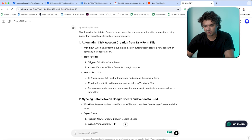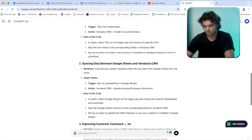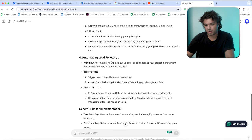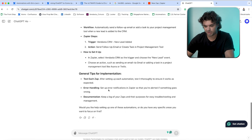The first automation it's come up with is automating CRM account creation from Tally form fills. The second one is syncing data between Google Sheets and the Vendasta CRM. The third one will be improving customer communications — sending automated emails or SMS notifications to a client when certain actions are taken — along with automating lead follow-up. It also provides some general tips for implementation.